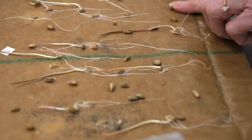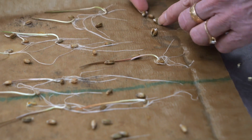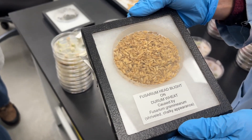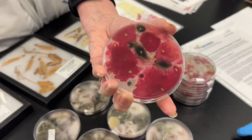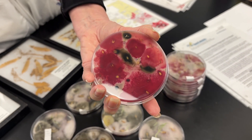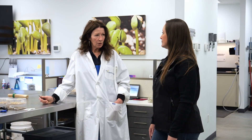Let's dive into pathogens — what were you seeing commonly in 2024 and what are you expecting for 2025? In 2024 we saw quite a bit of Fusarium graminearum. About 10 percent of our samples tested positive for Fusarium, with an average of about 1.5 percent infection. The other main pathogen we test for is root rot. Those are the two that show up most frequently.